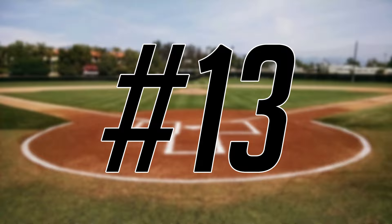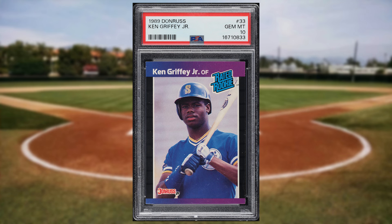Coming in at number 13 is this 1989 Donruss Ken Griffey Jr. rookie card number 33. This iconic rated rookie was in a PSA 10 and it sold for $300 even.